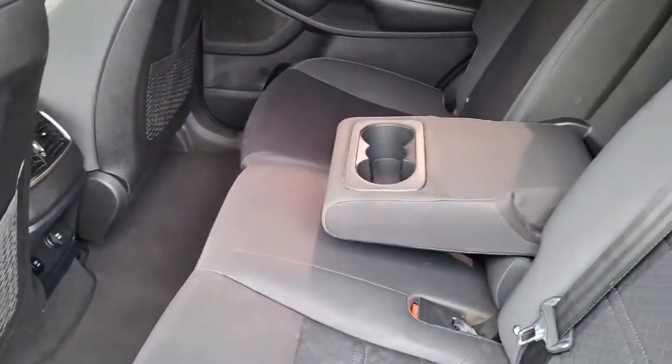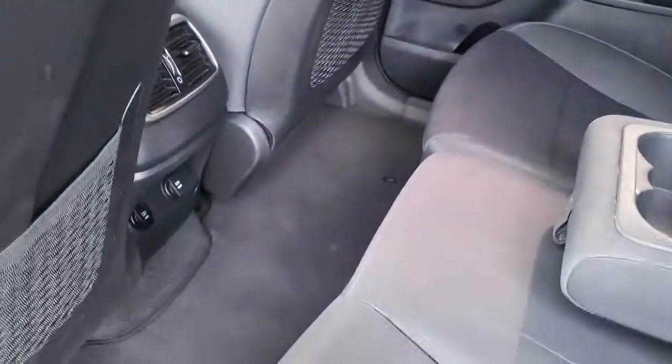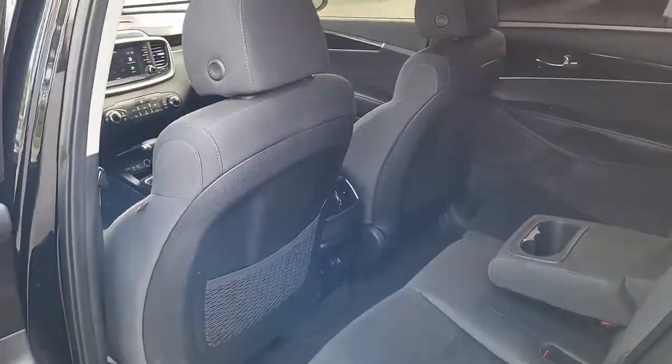As you can see it is a black interior with cloth material. Get you a look at the third row right here — plenty of room. And as you can see it comes with a USB outlet for you to plug in your electronic devices.